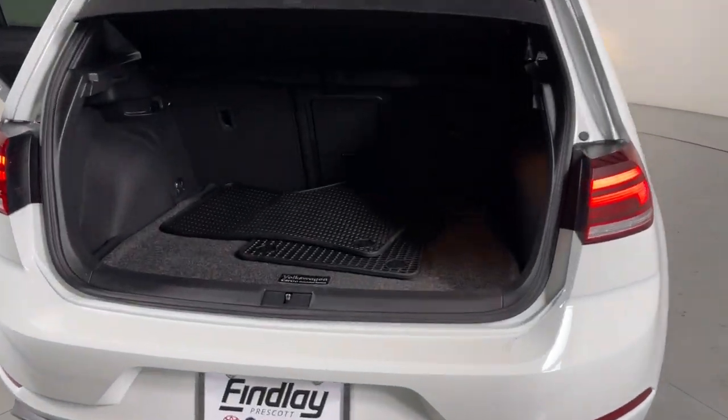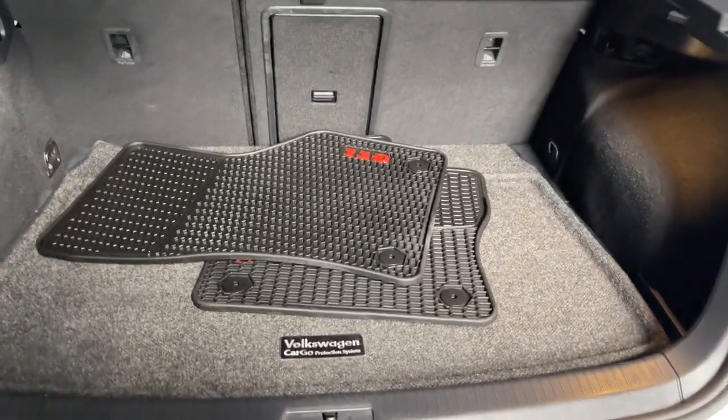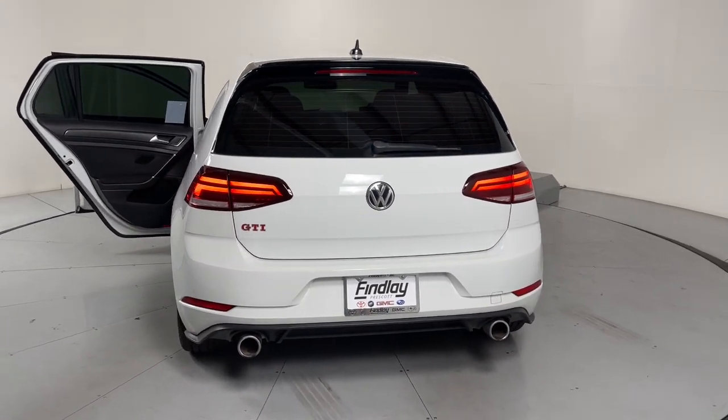Fuel-efficient, impeccably built, safety-minded, connected and refined — this is the affordable, family-friendly hatchback with an undeniable sports car soul. The following are some of this vehicle's highlighted options.